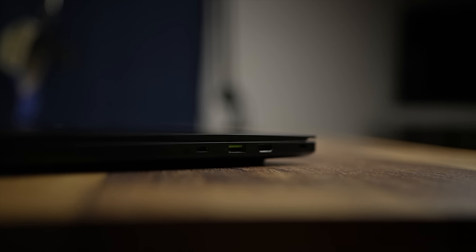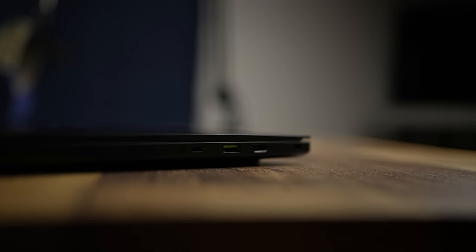All laptop manufacturers: we need two USB-C and two USB-A and a full HDMI port on all of your products going forward. Bonus points if those USB-C ports are Thunderbolt, though.